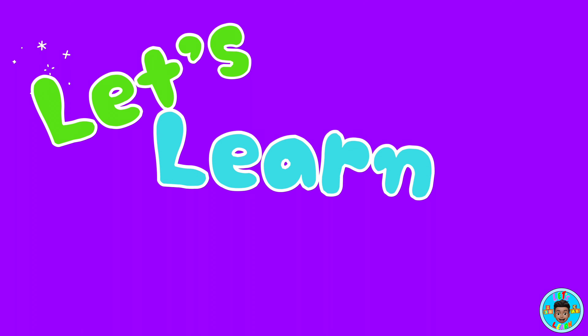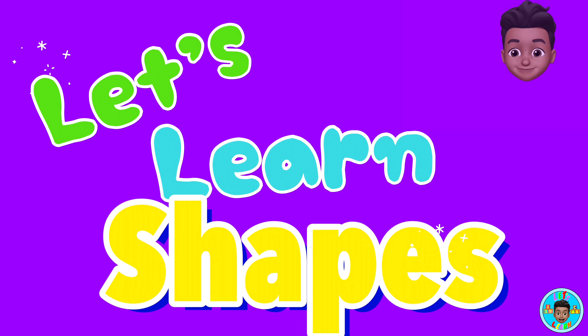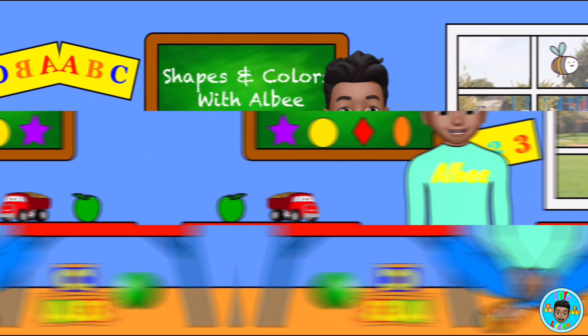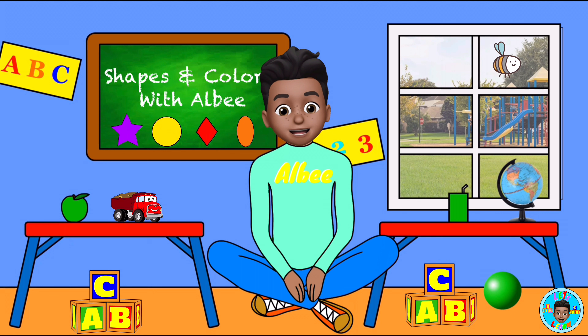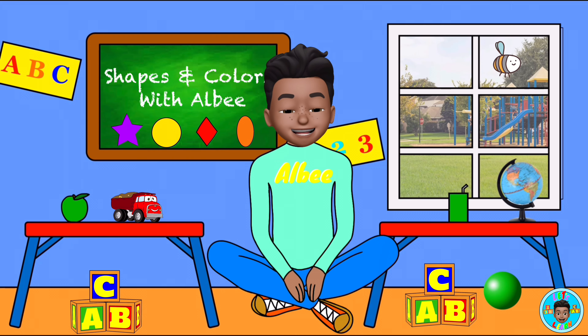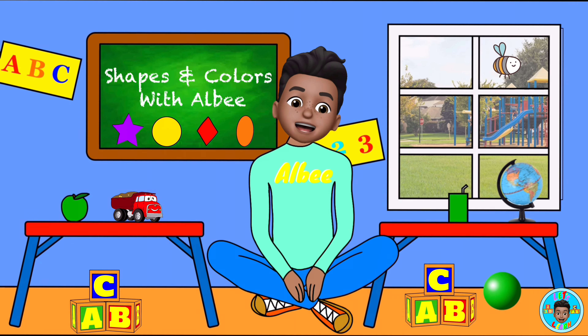Let's learn shapes. Today we're going to play a game. Will you tell me which shapes are the same? Are you ready? Here we go.